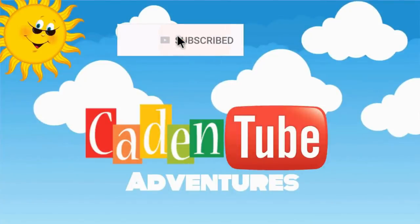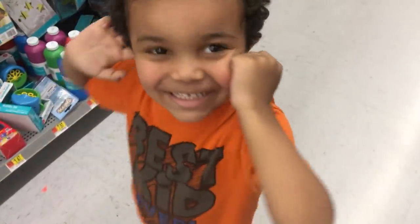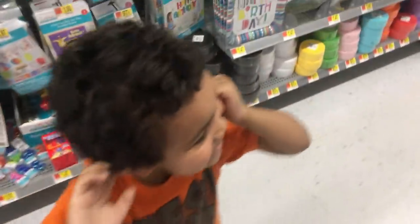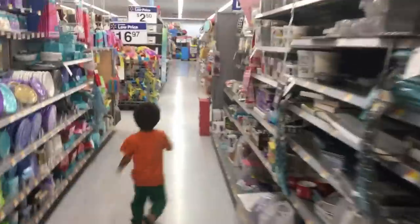Welcome to Get into the Picture! Hi YouTube. Today we are at Walmart and we are going to look for another mini figure or action figure. Okay, let's go. Say follow me. Follow me.